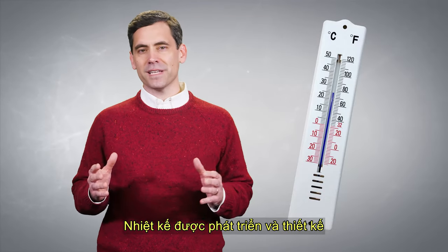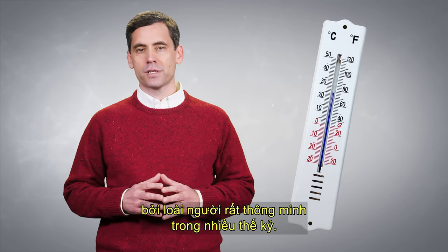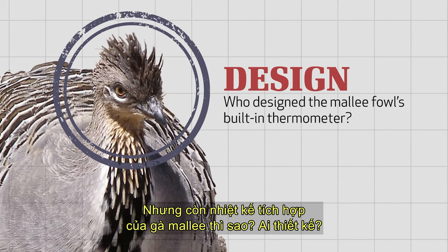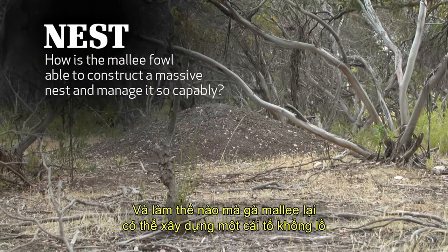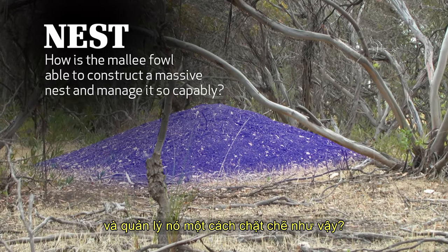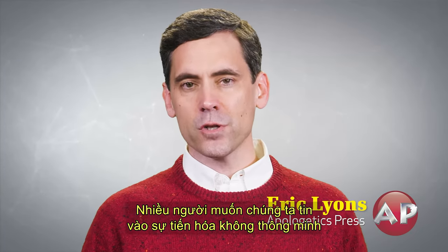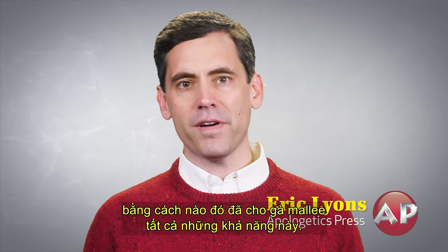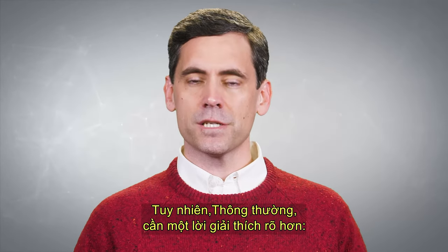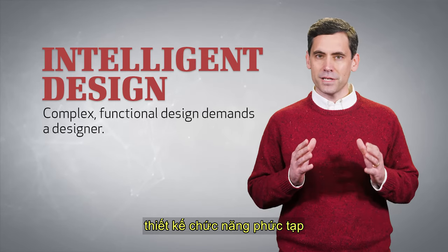Thermometers were developed and designed by highly intelligent human beings over several centuries. But what about the Mallee fowl's built-in thermometer? Who designed it? And how is the Mallee fowl able to construct a massive nest and manage it so capably? Many would have us believe that non-intelligent evolution somehow gave the Mallee fowl all of these abilities. Common sense, however, demands a better explanation. Complex functional design demands a designer.